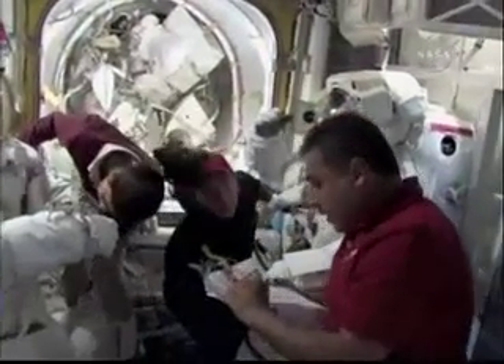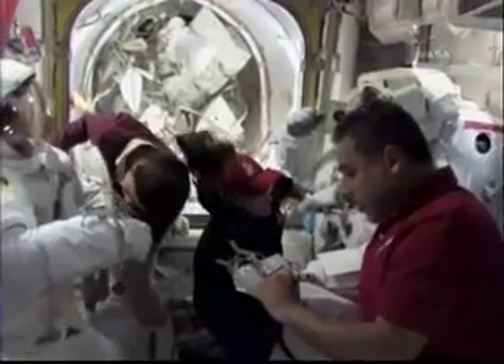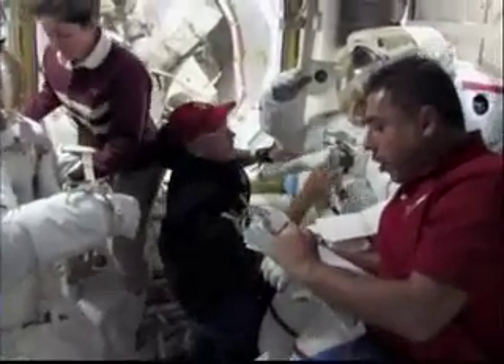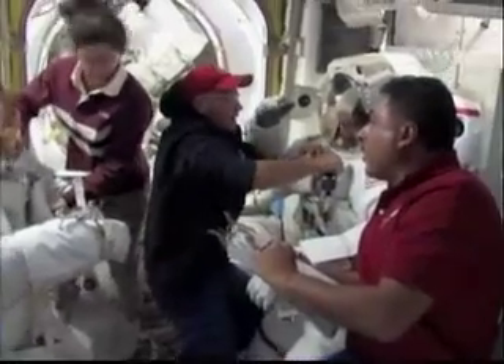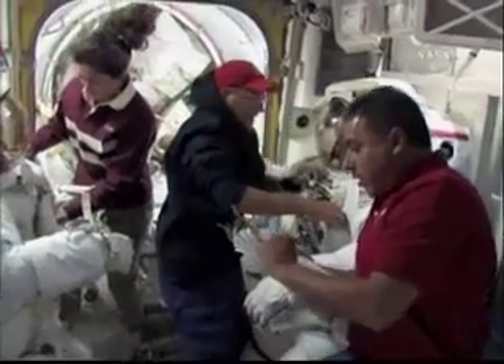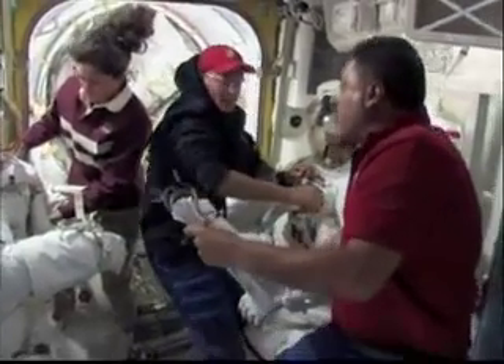We do this final part of the desuiting in parallel just to get the crew out of their suits quicker. They've had a really long day — they're in their suits a long, long time, more than eight hours probably by the time it's done. A lot of folks say they just can't wait to scratch their nose, and they finally get those helmets off.